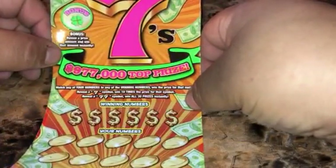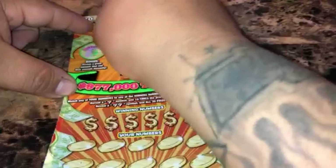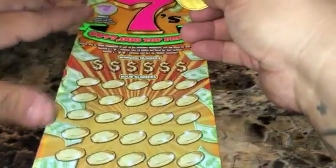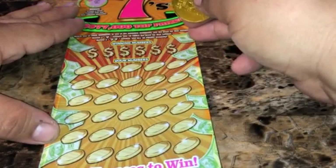What up YouTube, we got a $20 Mega Sevens ticket, number 22 up top. We're looking for a prize amount — if you get the prize amount, that's what you win. If you get a symbol, you don't win. We got a gold bar, no winner down at the bottom. We're looking to match our numbers to the winning numbers to win that prize amount. We've got a seven, ten times the prize, a double seven.